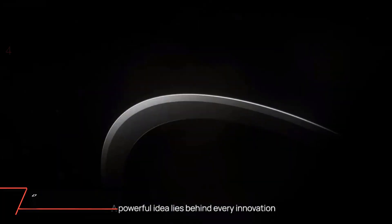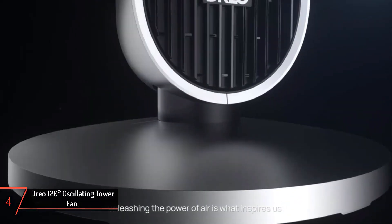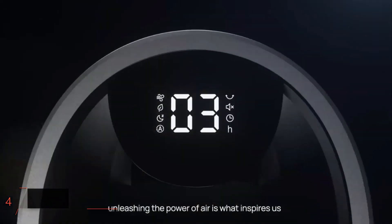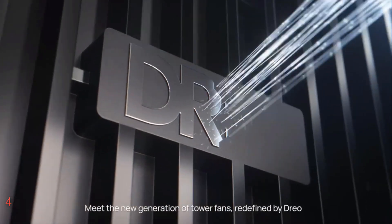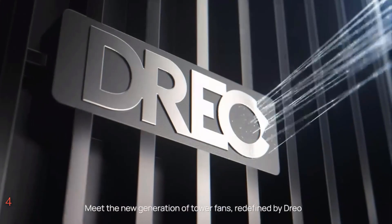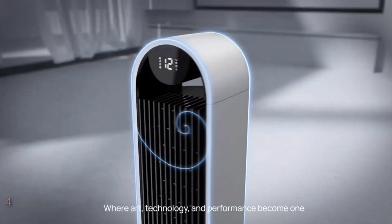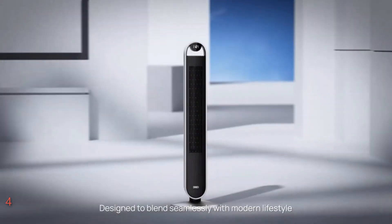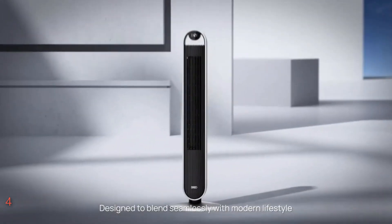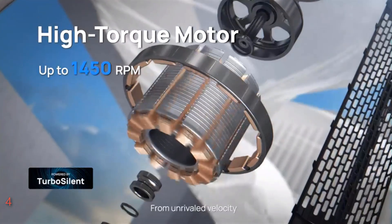The fourth product on our list: the Dreo 120-degree oscillating tower fan. Introducing the Dreo 120-degree oscillating tower fan, a 42-inch bladeless marvel designed to elevate your cooling experience in the bedroom, living room, office, or any indoor space. Available in classic silver and gold, this floor fan boasts a sleek design and compact dimensions of 12.76 inches in diameter and 42.52 inches in width, making it perfect for any room.